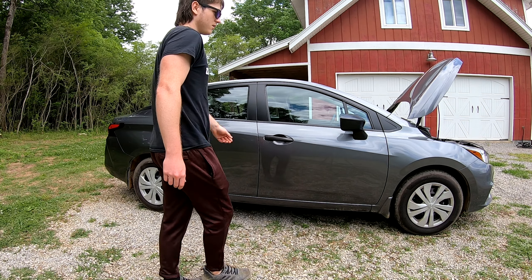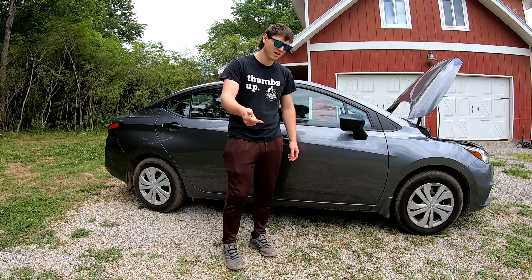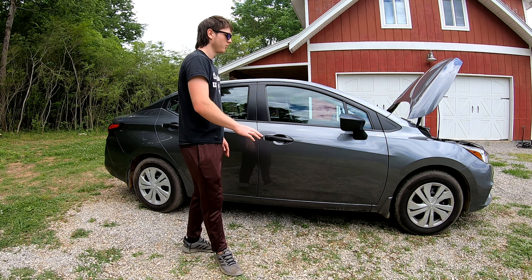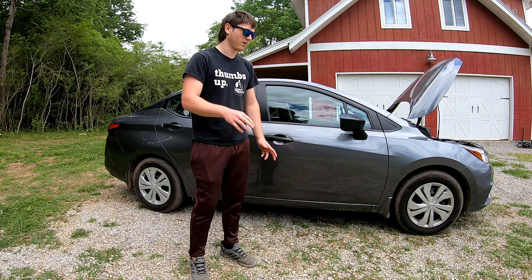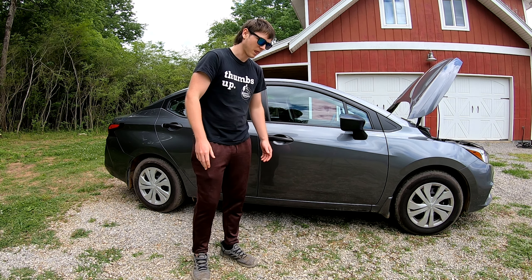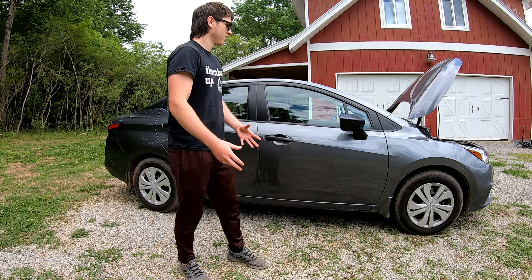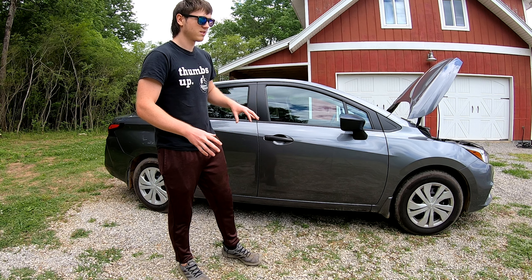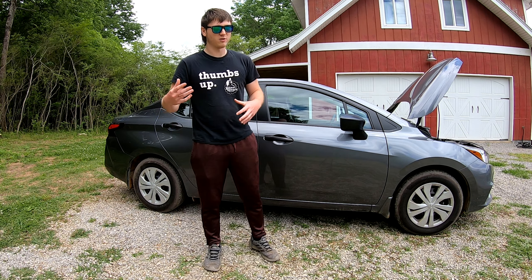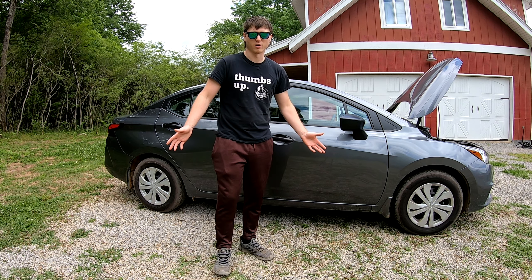The only models you can get in this car are the S, SV, and SR. You can only get the manual transmission in the S model, which is the base model. The SR has notably better and bigger wheels. If you want a manual transmission you have to get the base S model, and if you want SR wheels you can buy them separately, but if you're just getting an economy car, wheels really don't matter.